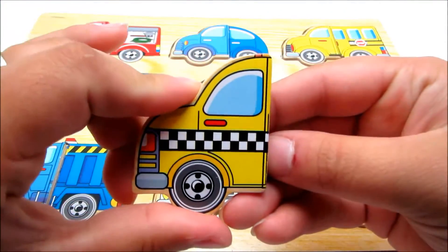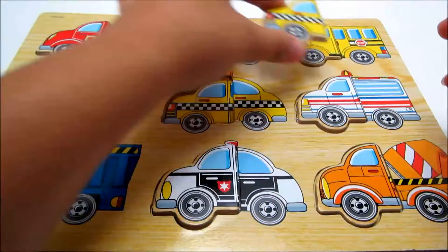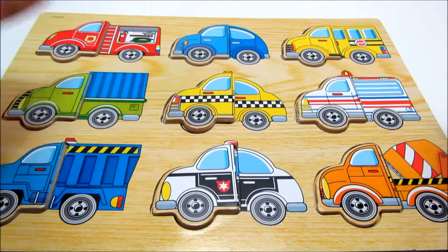This piece is yellow with a checkered line through it. Let's find its matching half. This is a taxi cab.